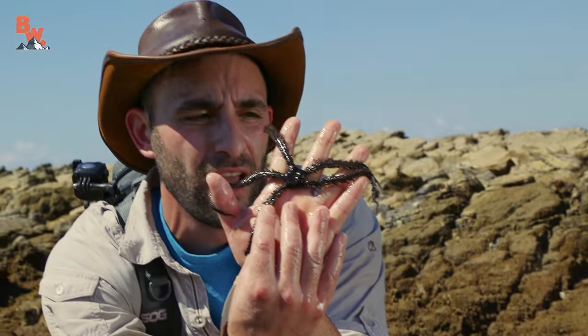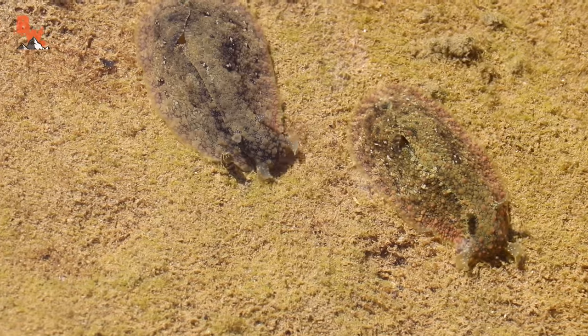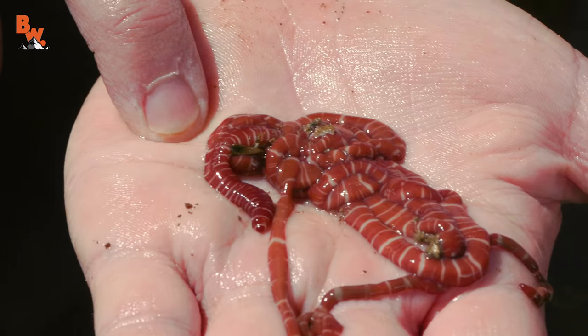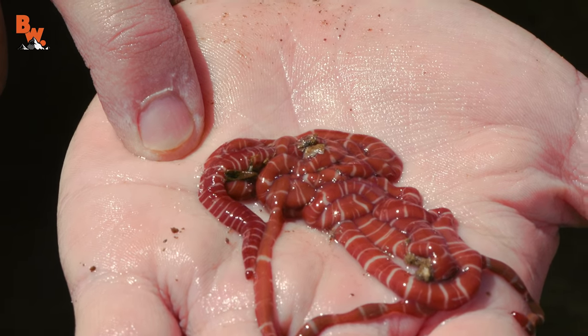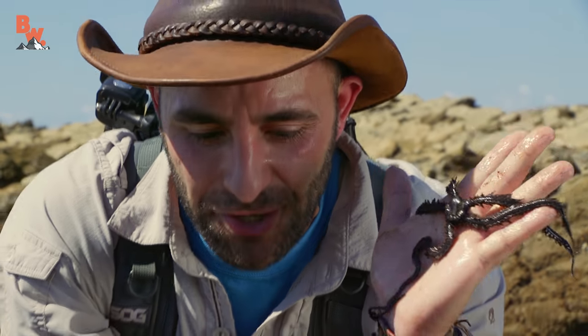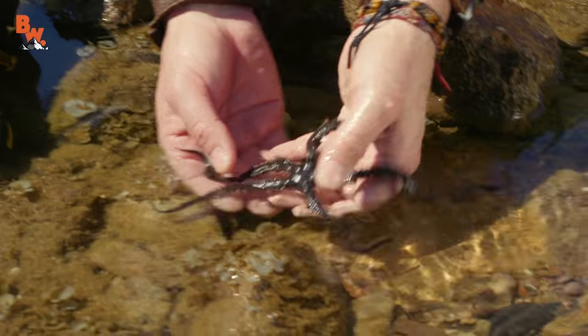Well, between the crab, the slugs, and this brittle star, I would definitely say that we have come across some bizarre creatures here in the Costa Rican tide pools. I'm Coyote Peterson. Be brave. Stay wild. We'll see you on the next adventure. Alright buddy, back under the rocks you go.